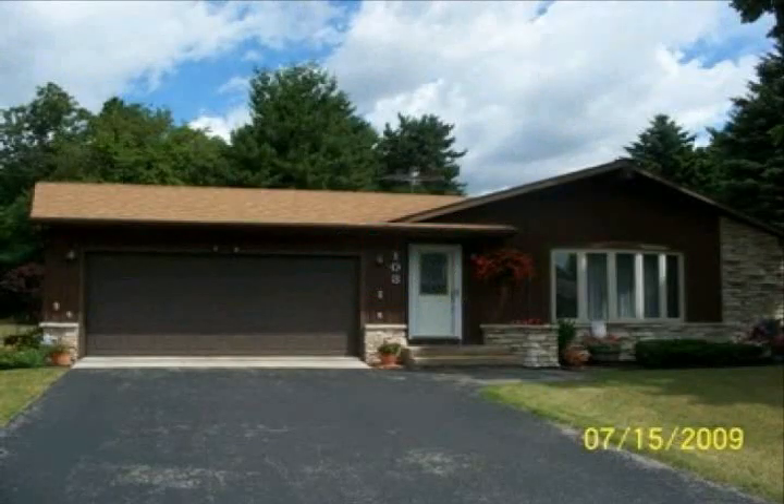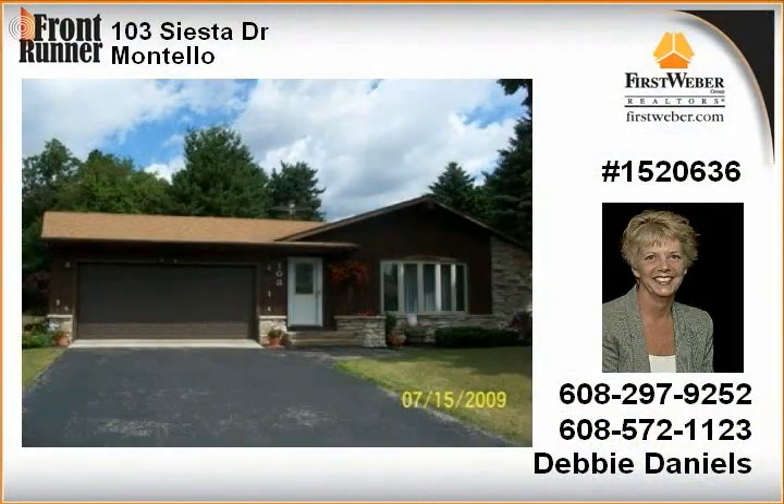Here's an immaculate 3 bedroom, 3 bath ranch home on a beautifully landscaped city of Montello corner lot. Nothing to do here except move in and enjoy your hot tub room or your large family room with wet bar.